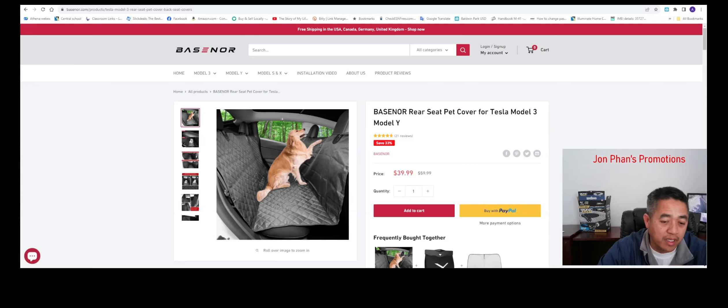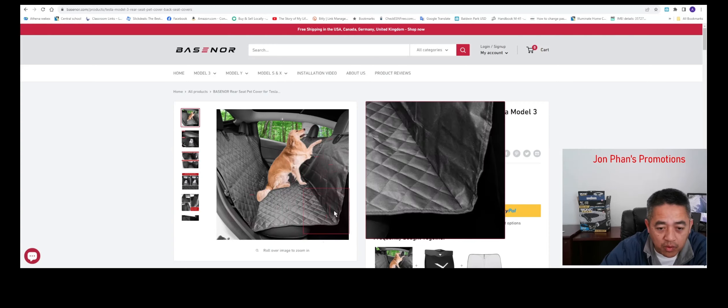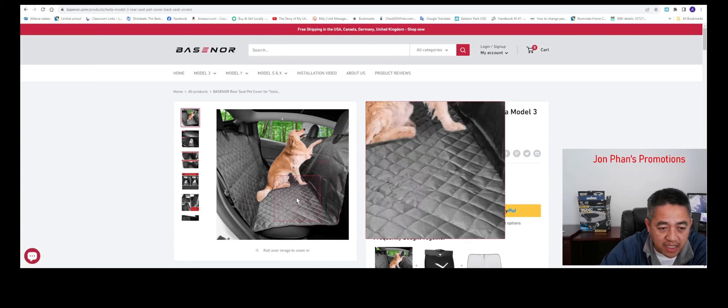If we have pets, we want to take them in the car but at the same time you don't want them messing up your nice leather seats. Even though some of us get seat covers, Basenor has seat covers as well. But this particular product you can take on and off easily — not like the ones you wrap over the seats.